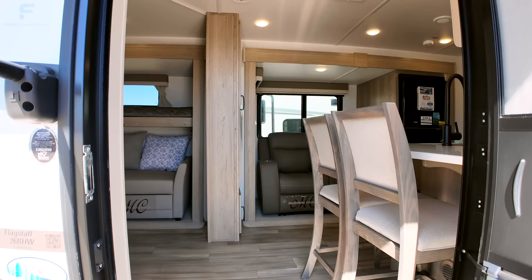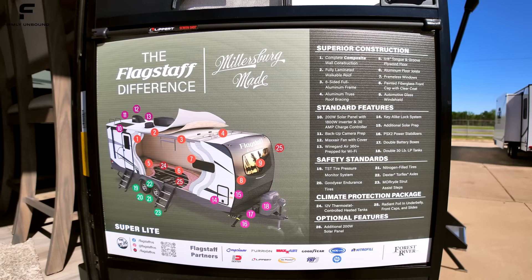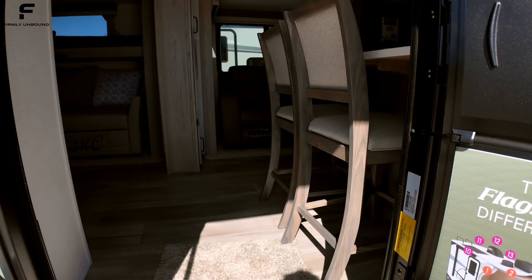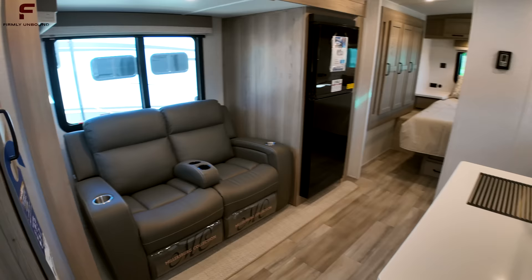Take a look at some of the build quality specs: you have 12-volt heat pads on your water tanks, a 200-watt solar panel with an 1800-watt inverter, a 30-amp solar charge controller, and additional solar prep if you want to add more. There's a 5/8-inch thick plywood floor and a complete composite panel sidewall — no luan in the sidewall.